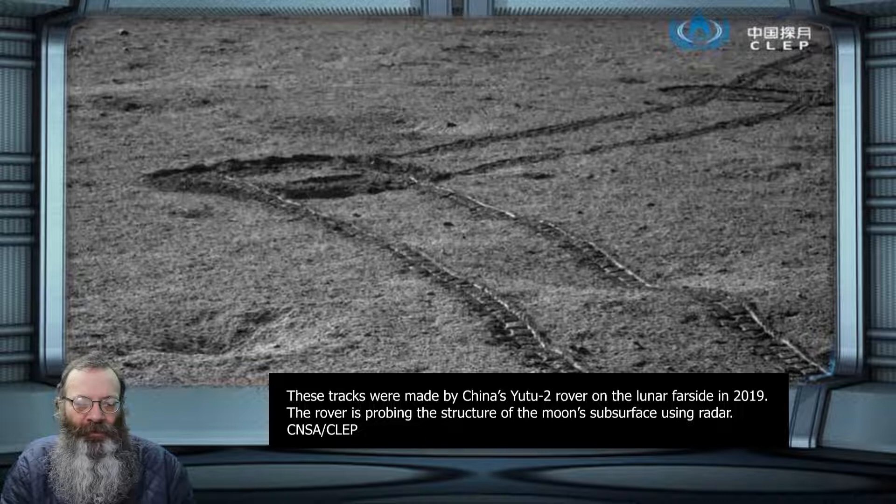We know much of the moon's near side from the Soviet Lunokhod and American Apollo programs, but little about the far side, says lunar scientist Yan Su of the Chinese Academy of Sciences in Beijing.